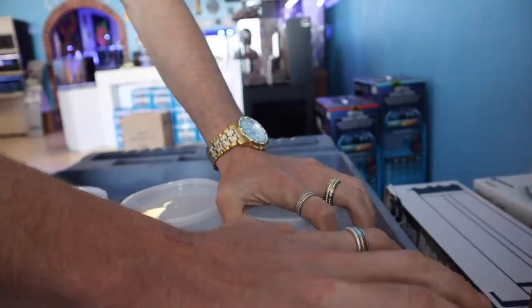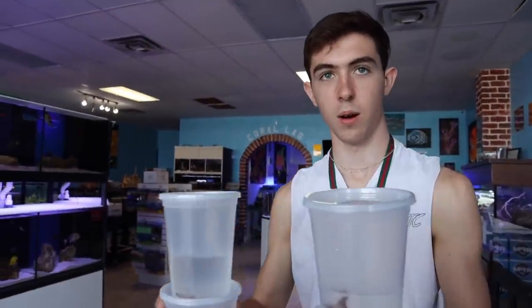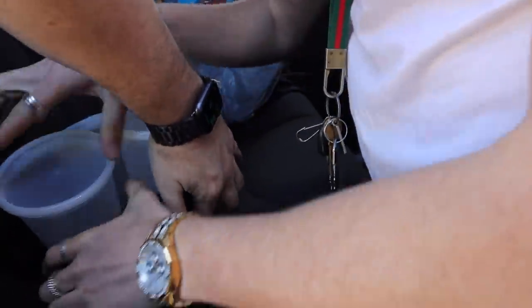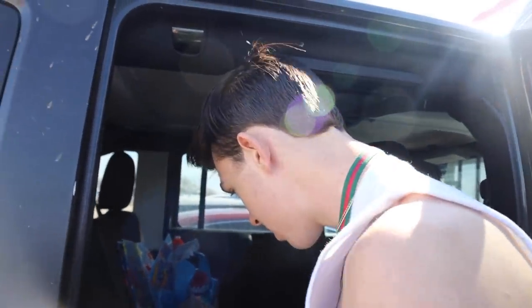We've got all seven of them — one, two, three — loading them up. Actually, we do have to seat belt them in. Look at that, buckled! They're perfectly seat-belted in and they're safe. All right, let's head on home and give these fish a new home.